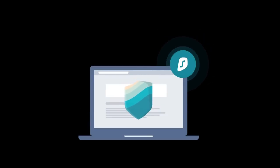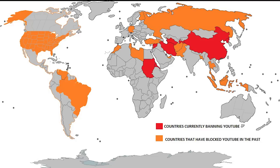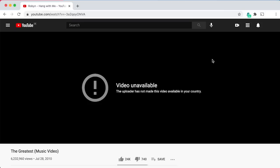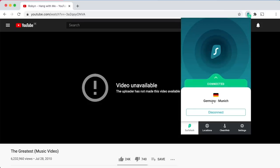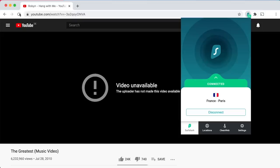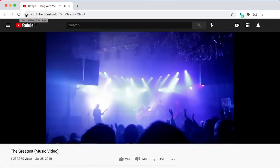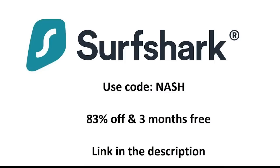The other advantage of using Surfshark is that you can change which country your connection is routed through. This means that if you are a traveller in a country that censors the internet — for example one of those blocking YouTube — you can use Surfshark to get your dose of forgotten aircraft. So if you want secure and unobstructed online browsing, go to the link in the description and enter the promo code NASH, all capitals, to get 83% off plus an extra 3 months for free. Consider that a PSA and let's get on with the topic at hand.